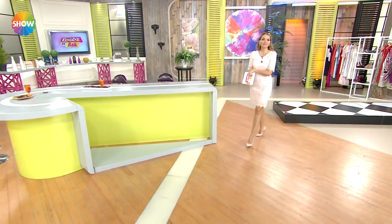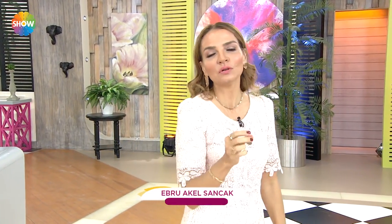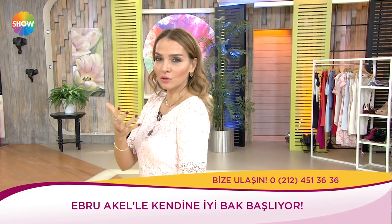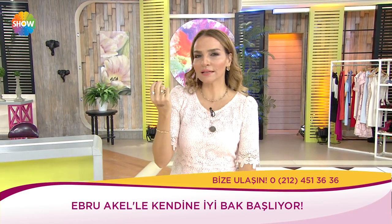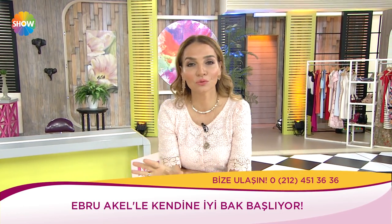Günaydınlar efendim, hepinize renkli harika bir sabah diliyorum. Hafta sonuna az kaldı. Bu hafta sonu sizlerin yapabilmesi için harika bir önerim var: Kabare izlediniz mi hiç? Hafif, bazen müzikli, hafif iğneleyici, bir konuyu sorgulayan çok renkli oyunlar diyelim.